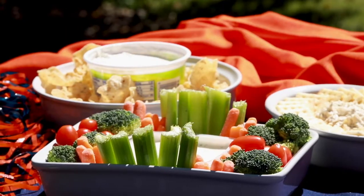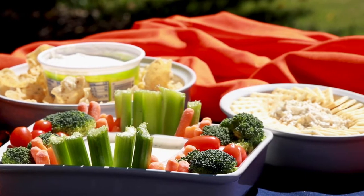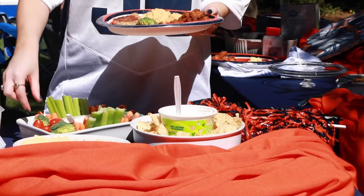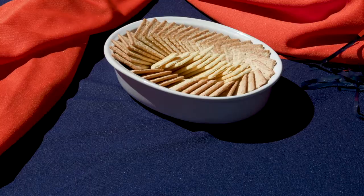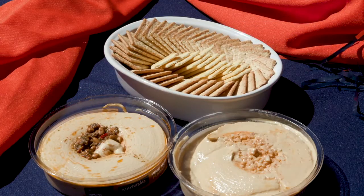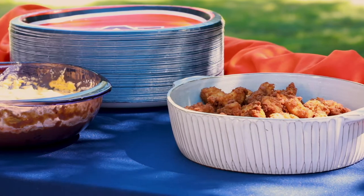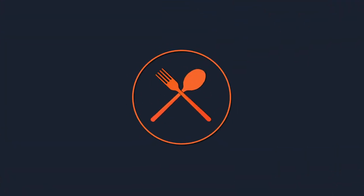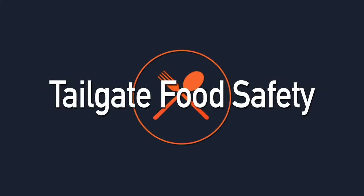Tailgating is a time where friends, family, and even foes gather around delicious food for the big game. No matter which team you cheer for, food poisoning is never welcome on any playing field. Food that is handled, prepared, or stored incorrectly can harbor bacteria and other pathogens that can cause foodborne illnesses. Make food safety a part of your tailgate this football season.